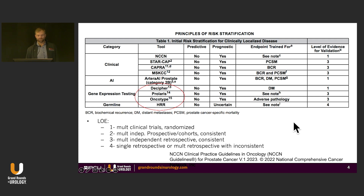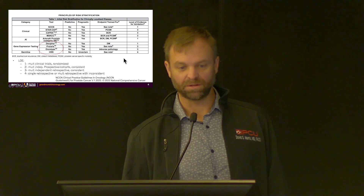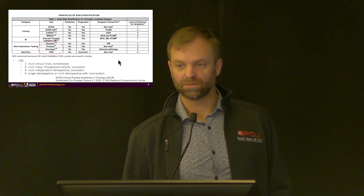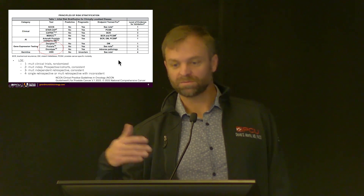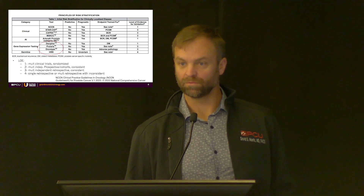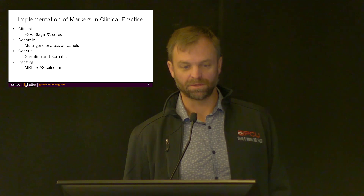The level of evidence for validation is kind of all over the map for these. Most of them are done on retrospective cohorts, very little done prospectively through clinical trials. I would say the one that's slightly different is Decipher, which has done a good job partnering with clinical trial sponsors so we can have data collected prospectively, and then look back to see if it actually predicted the risk group appropriately, and also potentially the outcomes with therapy.